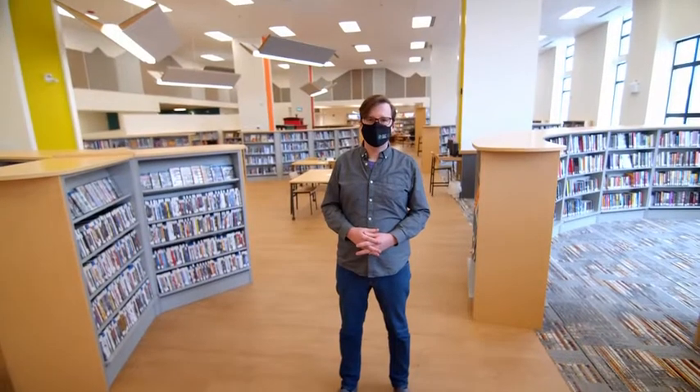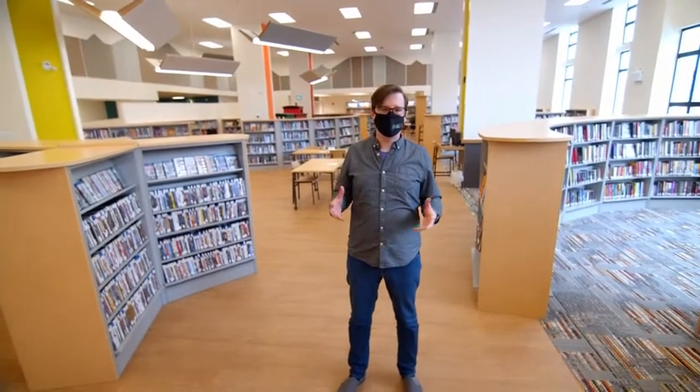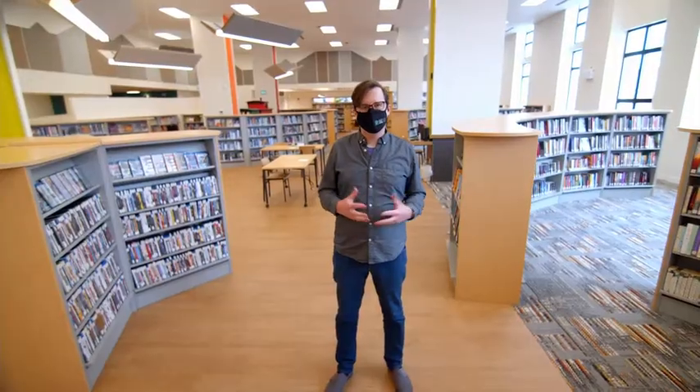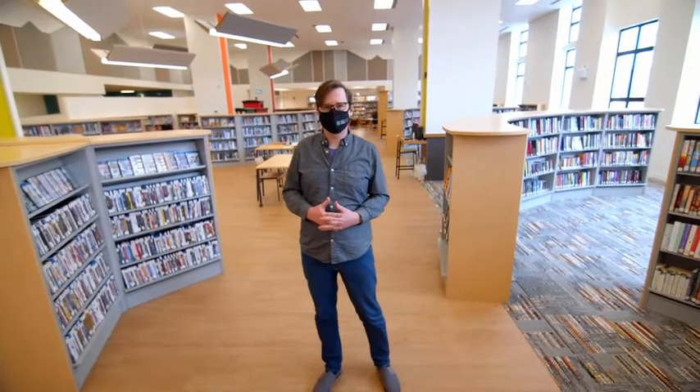Thank you so much for joining me today. I can't wait for you to come down and see your library. Be sure to come here, sign up for a free membership, and start enjoying your space. Thanks for joining me today.